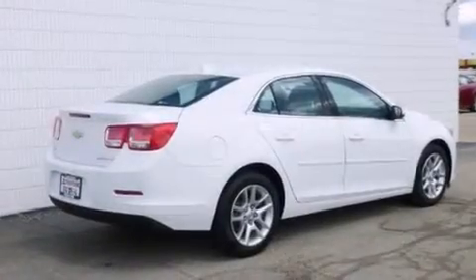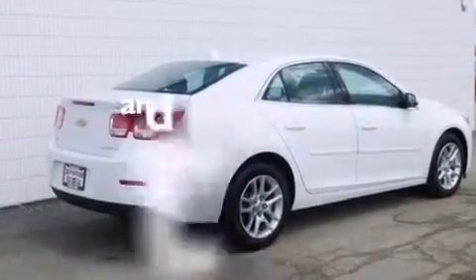Also included are steering wheel mounted controls, a keyless entry system, and this vehicle has fewer than 17,000 miles on the odometer.